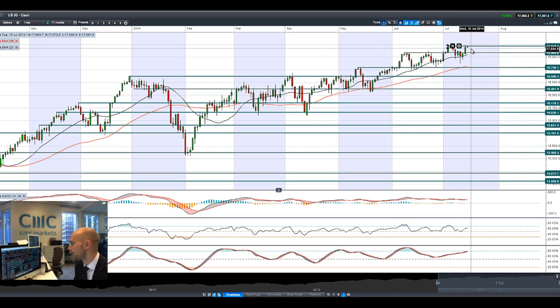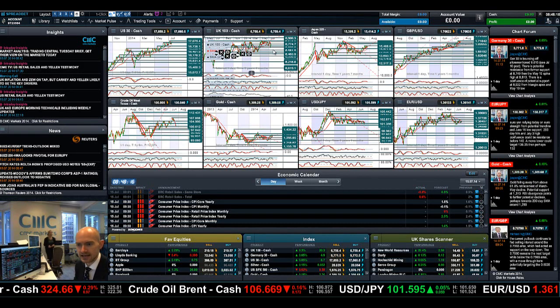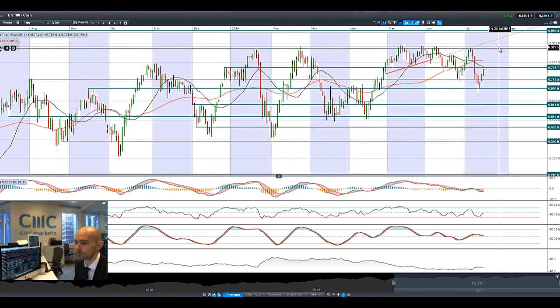We haven't had a big push higher this morning, though I'm seeing the UK 100 is already trying to do that. The trend is still looking good and we've still got Google today, plus Intel and Yahoo throughout the rest of the week, so there are a lot of big companies reporting. Looking at the UK 100, there's a lot of room to recover from the big sell-off last week but we have been moving in the right direction. Next potential resistance is at 6,774.